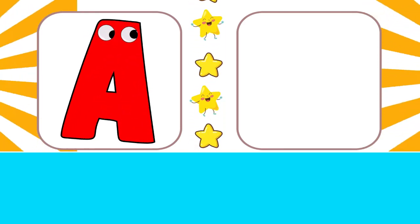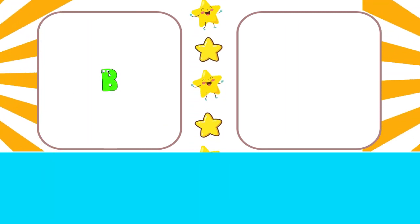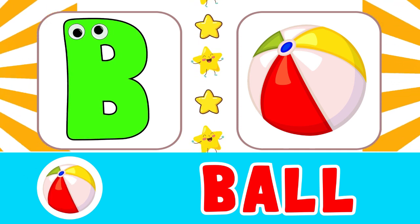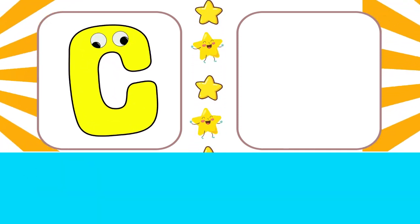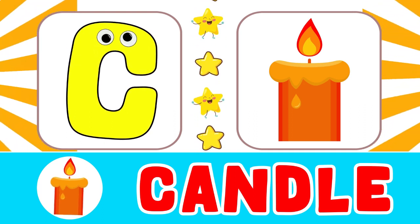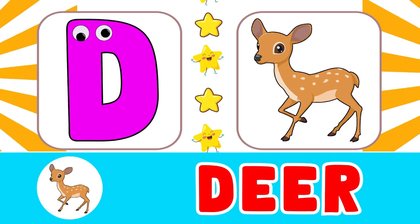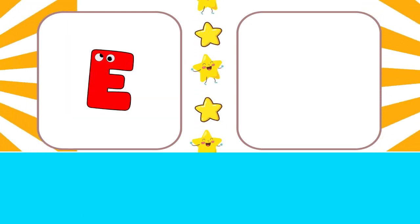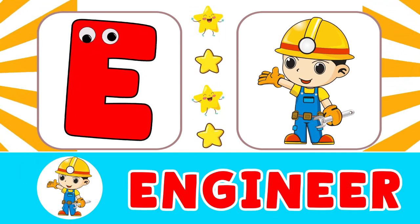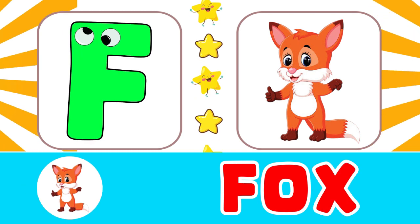A for animal, B for ball, C for candle. D for deer, E for engineer, F for fox.